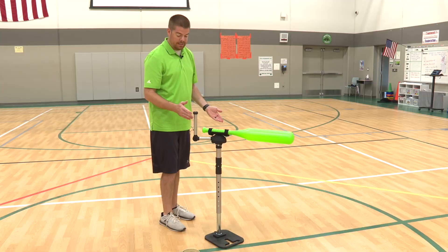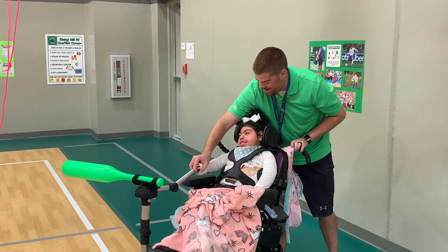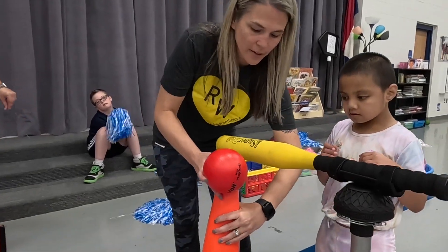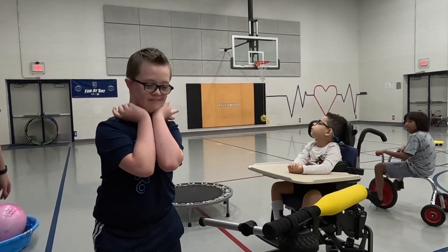It's great because it does not take much effort to actually make that bat move. Adaptive PE equipment improves motor skills and promotes social interactions while building self-esteem and confidence.